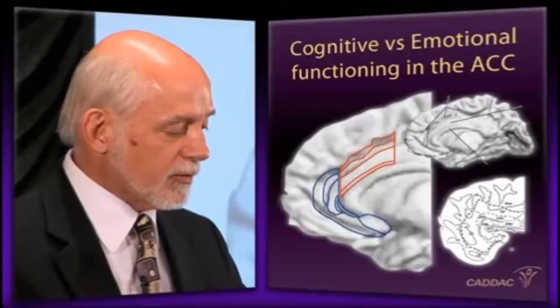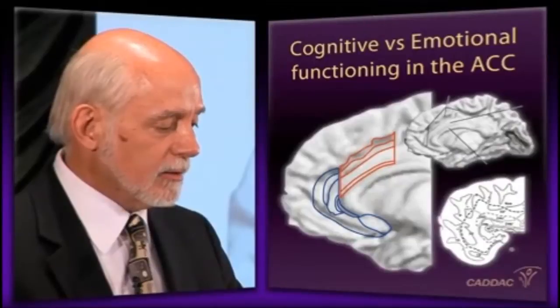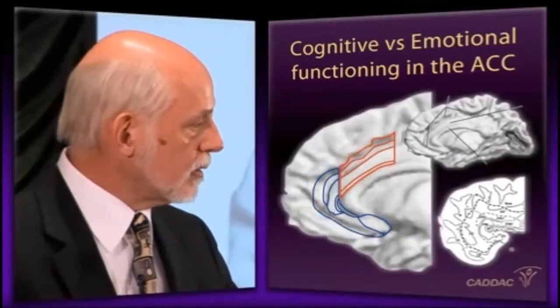I want to return to a structure that got sort of neglected in that discussion, and that is the anterior cingulate. We've split your brain in half here. This is the brain that we've now cut right down the middle, and we're looking deep into the frontal lobe, and we see a structure there — right in here — and that's the anterior cingulate.